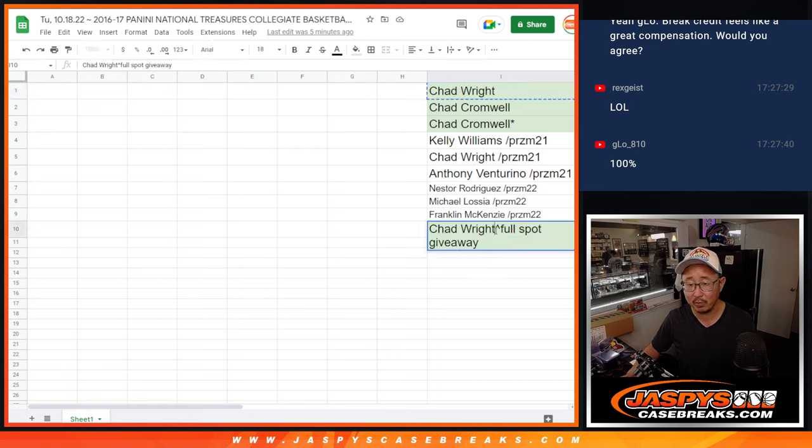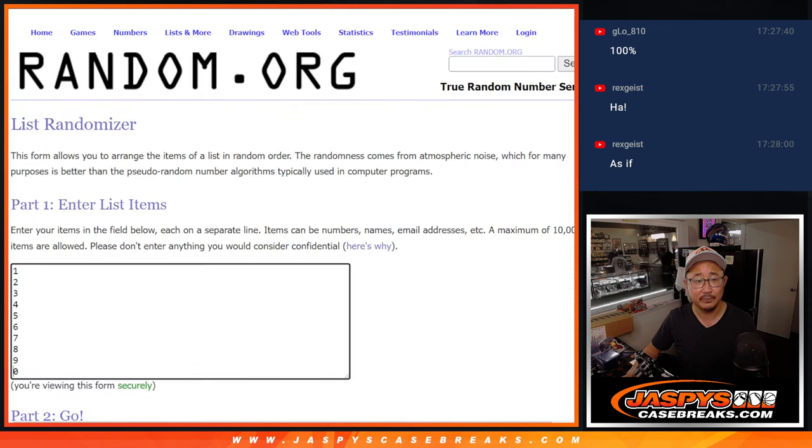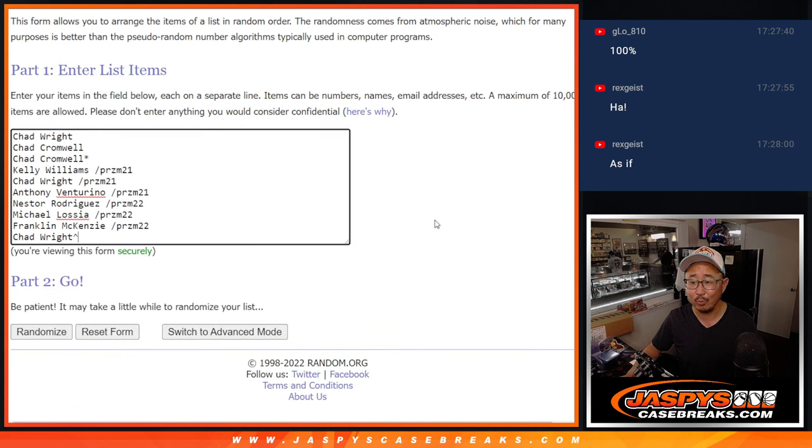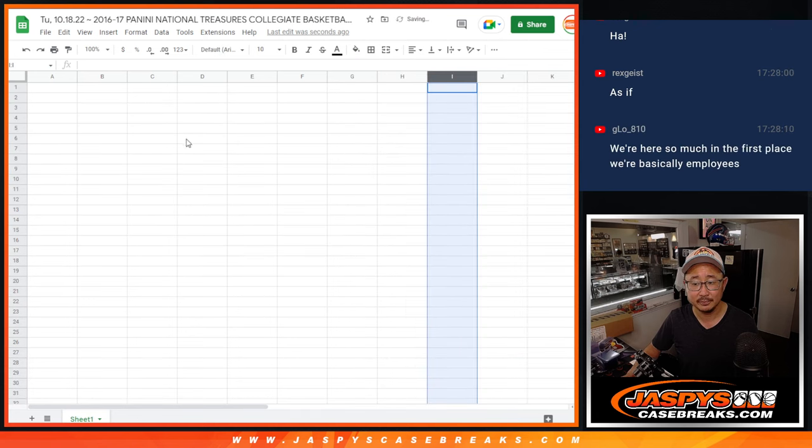If you just did it out of the goodness of your own hearts, I would have definitely given some money. But I was like, hey, $10 a break credit. But it wasn't genuine — it was greed. That's what you get.